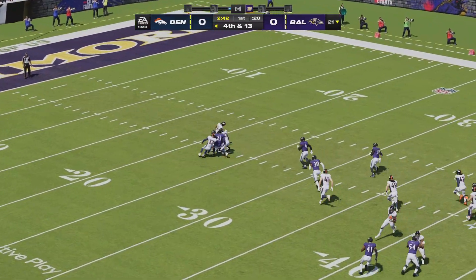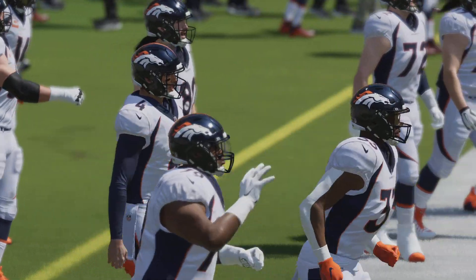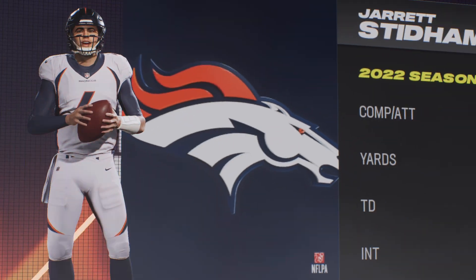The punt is taken at the 18. Mims dances with it, and when it's said and done it's a 58-yard punt. The Broncos take over first and ten, and out comes the offense for the first time.